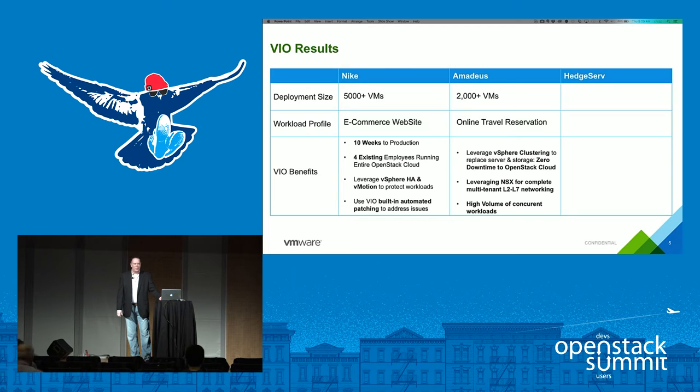Amadeus — an online travel reservations company — is running around 200-plus VMs, leveraging vSphere clustering and NSX for networking. They have a very high volume of concurrent workloads running at a given time, so supporting the underlying infrastructure from a scale and performance perspective is critical.